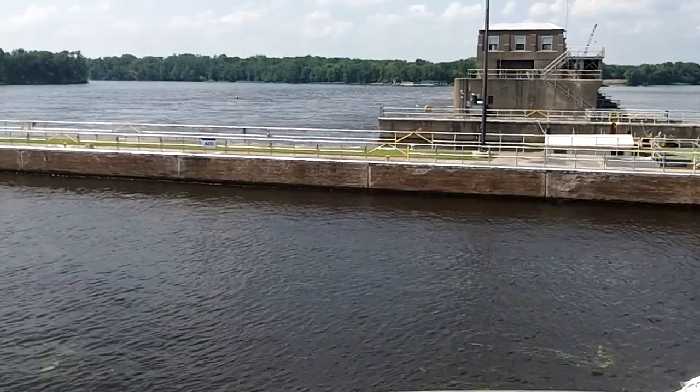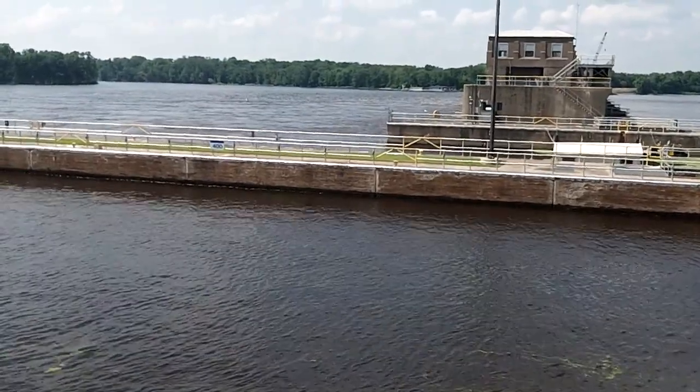The pool level created above this dam is generally about 3 feet higher than below the dam.